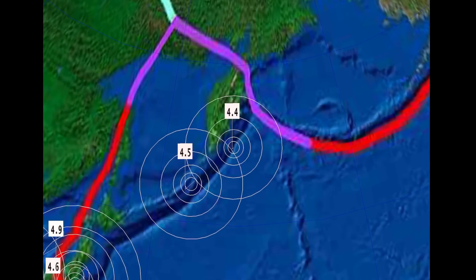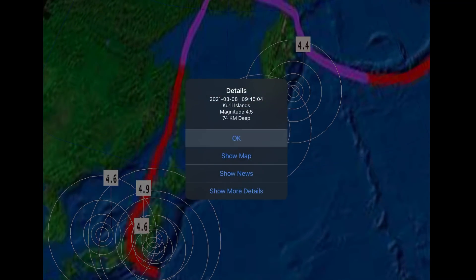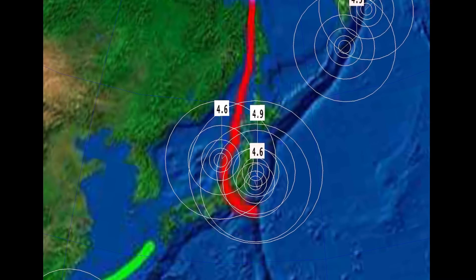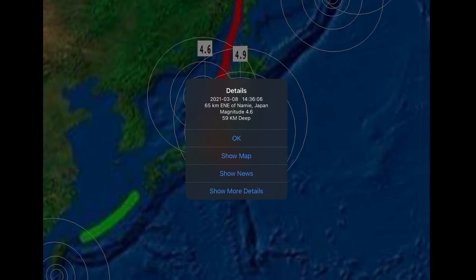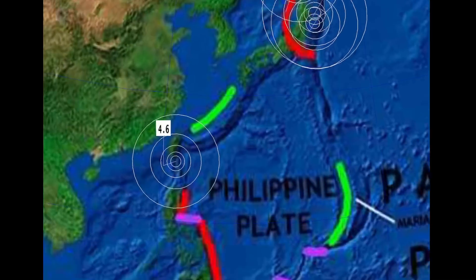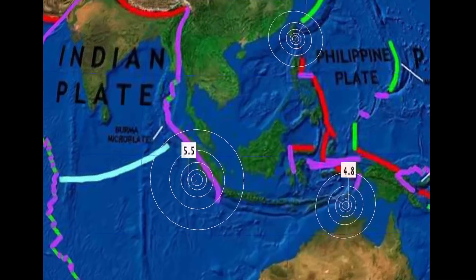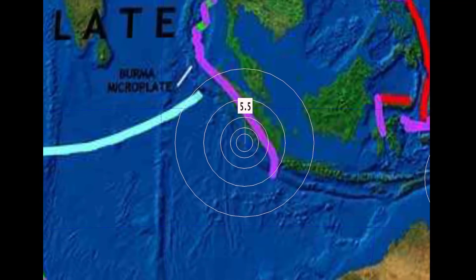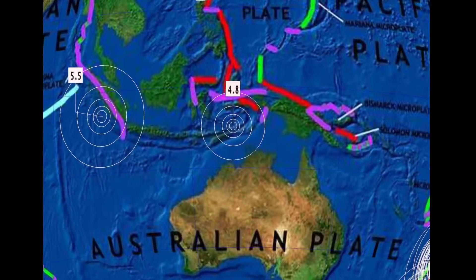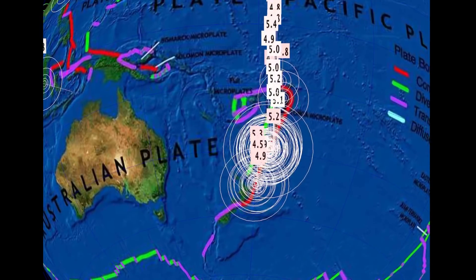The western Ring of Fire is very active today, right from Kamchatka and down — a 4.4, a 4.5 in the Kuril Islands, 4.9 in Aomori, Japan, and Tōhoku, Japan as well. A 4.6 in Hualien, Taiwan, and a large 5.5 reported in Bengkulu, Indonesia — just northwest of Anak Krakatoa. A 4.8 in Timor-Leste, Indonesia.